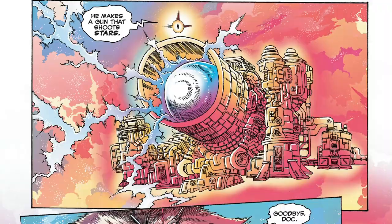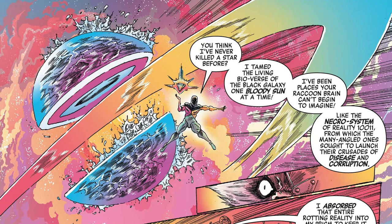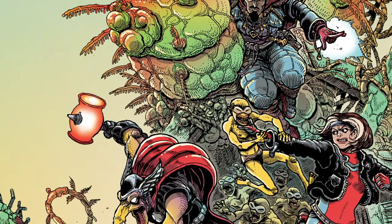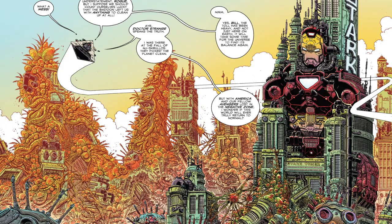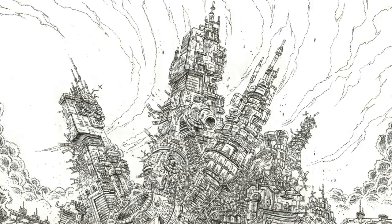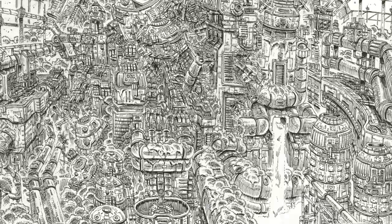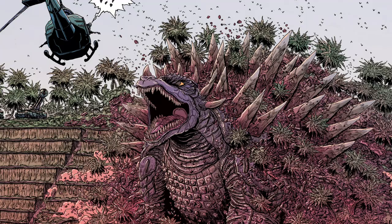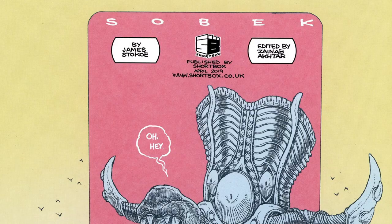In the 100th Anniversary Avengers special, he melts fantasy, futuristic, and post-apocalyptic sensibilities in a great two-page spread. As you can tell, Stokey is great at depicting massive set pieces. His obsessive detail is great for rendering huge creatures such as the lazy Egyptian god Sobek, in Stokey's title of the same name.